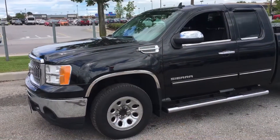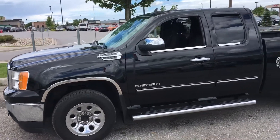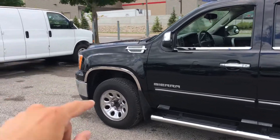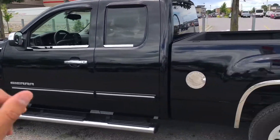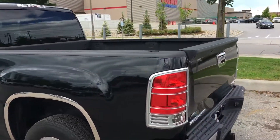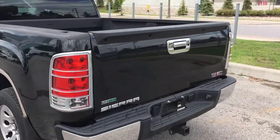Now let's look at the back. Here's a look at the side as we make our way to the back. This truck does come with a chrome package, so you can see it around the fenders, around the windows, the gas cap, tail light bezels, and even the bumpers too. It looks very nice.